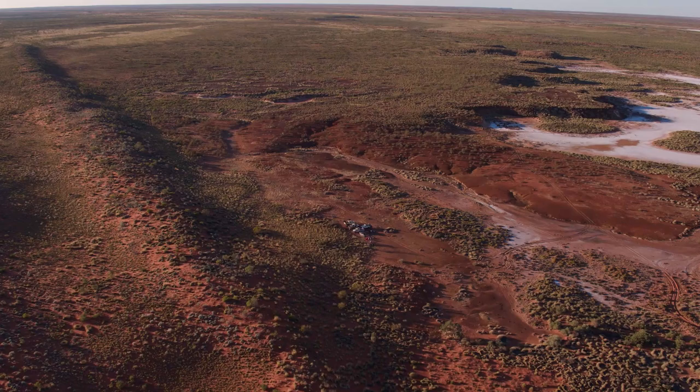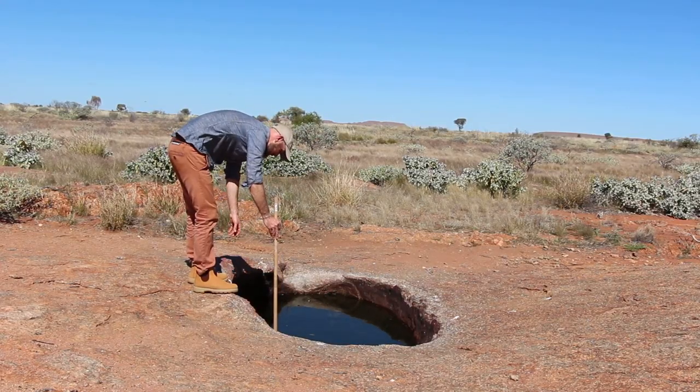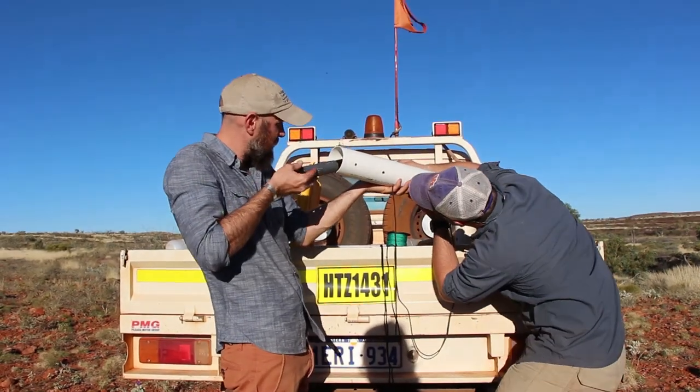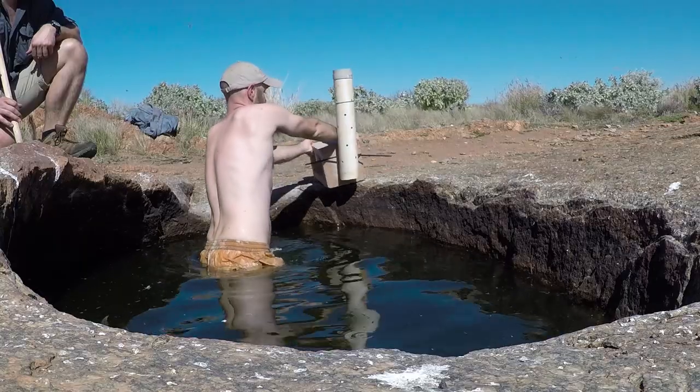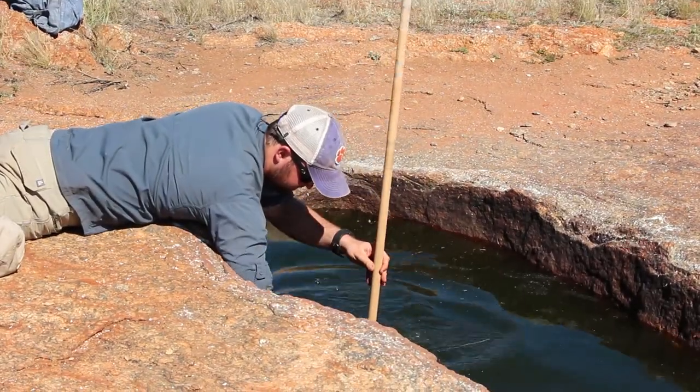The Matu rangers don't visit these rock holes that often, and that makes getting reliable water measurements difficult. So what we're doing is installing some water monitoring equipment that will stay here in the rock hole while no one's here, collecting that information.